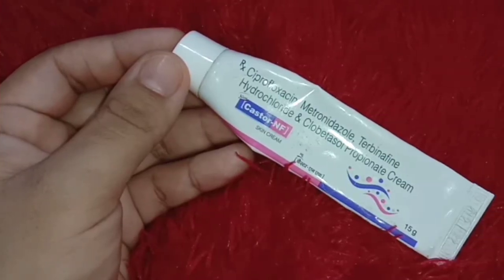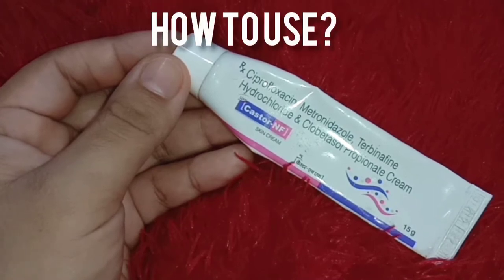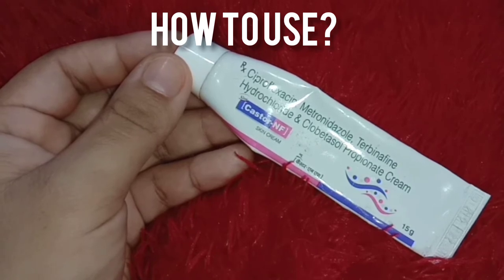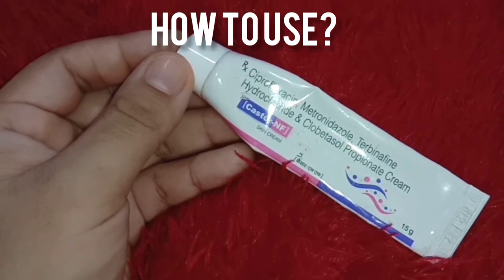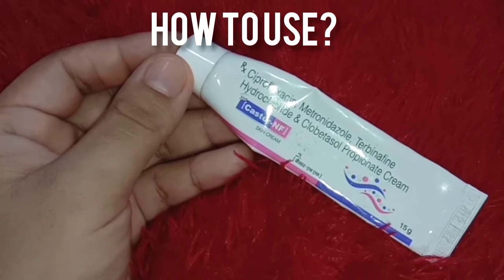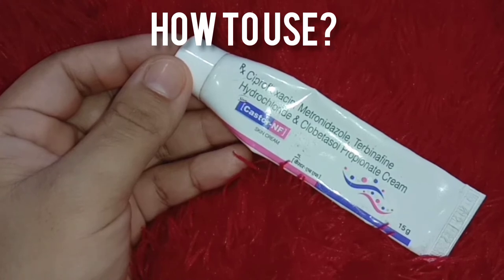This cream is made for bacterial and fungal infections. Apply it every morning and night on your infected area, or use it as directed by your physician. The results come very effectively. Apply it twice a day for however many days you are told — like 15 days or 12 days — and you will see amazing results.